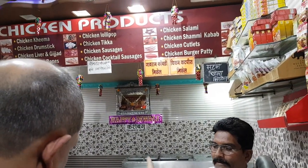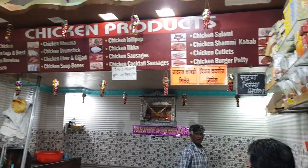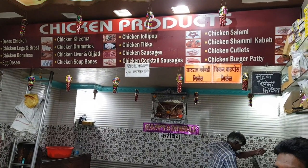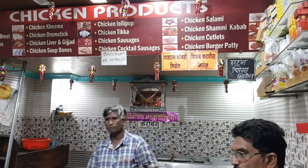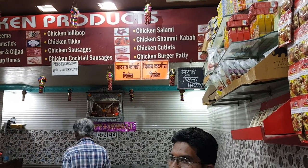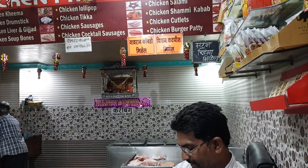They have dressed chicken, chicken legs and breast, chicken bolles, chicken kheema, chicken drumsticks, chicken liver and gizzard, chicken soup bone, chicken lollipop, chicken tikka, chicken sausages, chicken cocktail sausages, chicken salami, chicken shami kebab, chicken cutlets, chicken burger patty. You also get gawran kombdi here and chicken cut pieces.